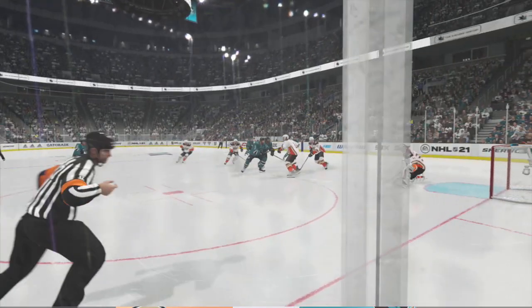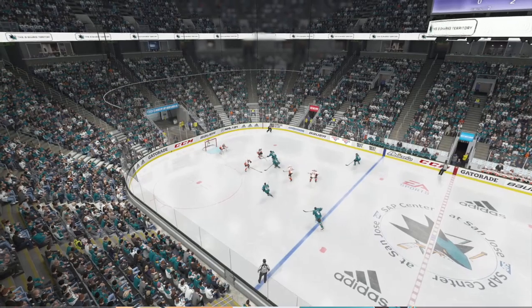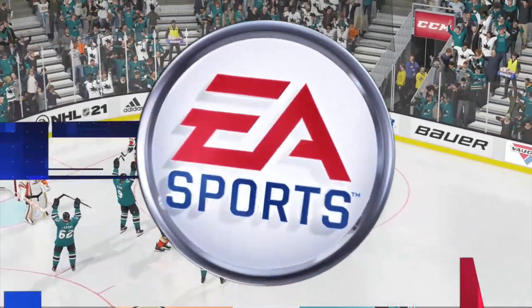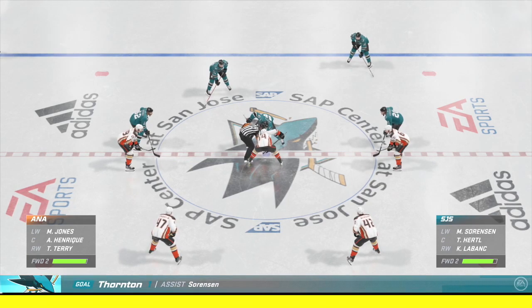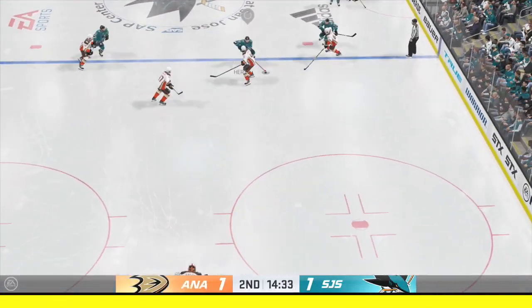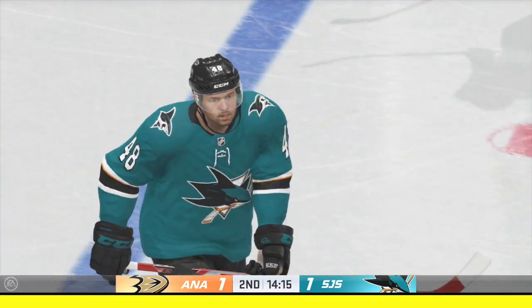The goalie doesn't get a clean look at this with the traffic in front of the net. He's trying to find the puck, and by the time he does, it's behind him. Nearing the midway mark of the period — it's all tied up. San Jose's got a hold of the puck off the draw. Lets it fly! Denied by Gibson! Time of the goal: five minutes, eleven seconds.